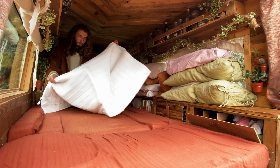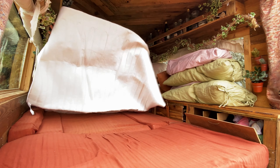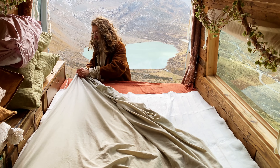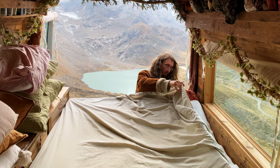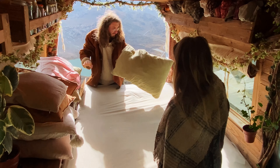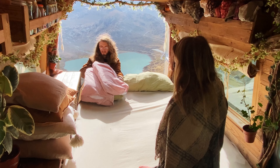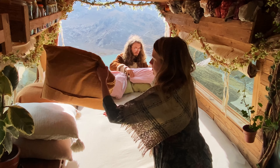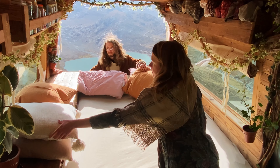Once the mattress has had some time to air out, we make the bed again and we always start by putting our electric blanket down. This is really essential for us in the van — it's kind of the only way we can heat up in the night. Ours is a 12-volt electric blanket, but just make sure your electric blanket is suitable for your electrical system, otherwise it may blow it.